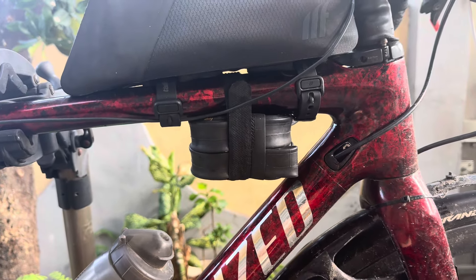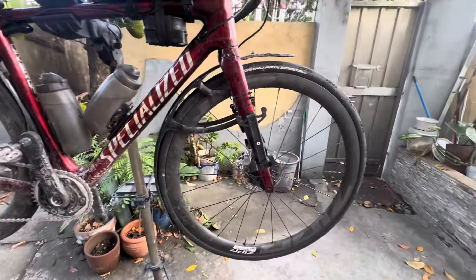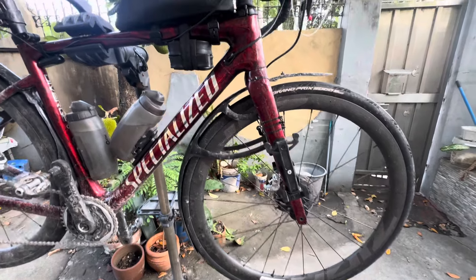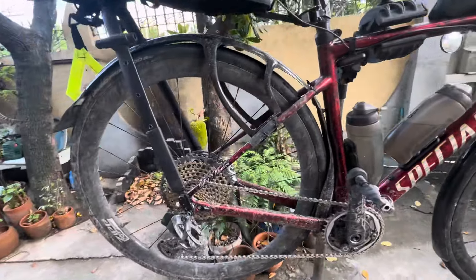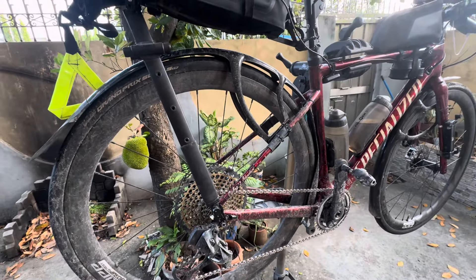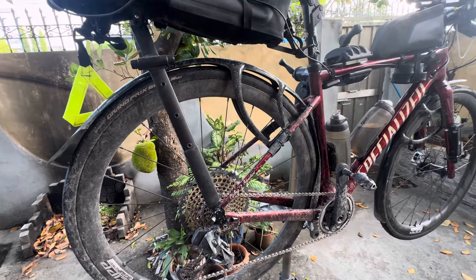Under my top tube I carry two spare inner tubes. My setup is actually tubeless and I had no problems along the ride. I also fitted mudguards especially for this ride, as we expected heavy rains, and I was thinking they would probably help — and they did.